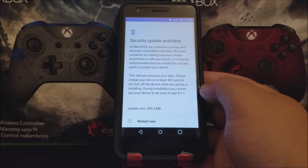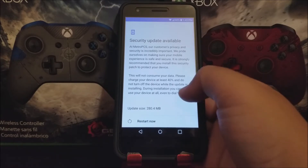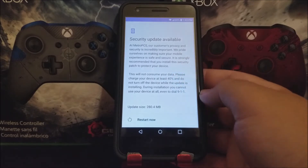At MetroPCS, our customers' privacy and security is incredibly important. We pride ourselves on making sure your mobile experience is safe and secure. It is strongly recommended that you install this security patch to protect your device. So basically this is just a Google security patch update. This will not consume your data.